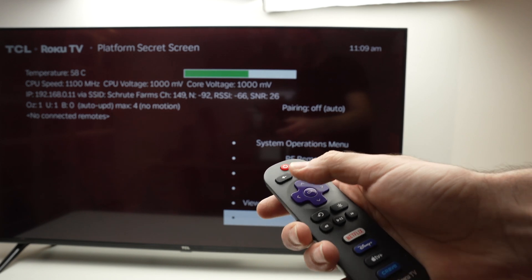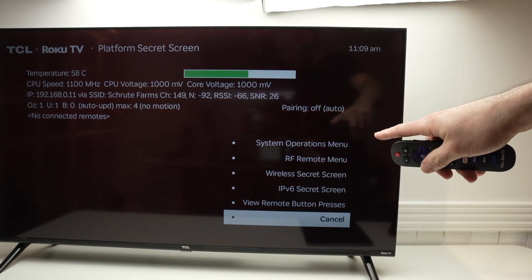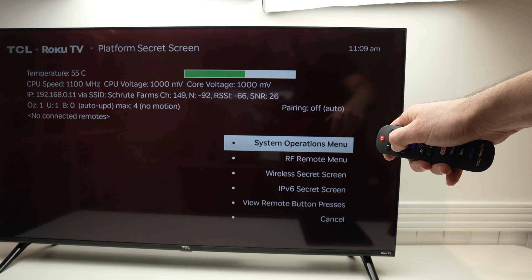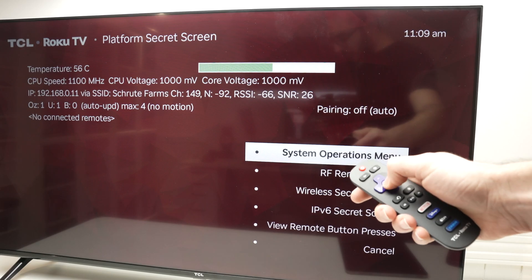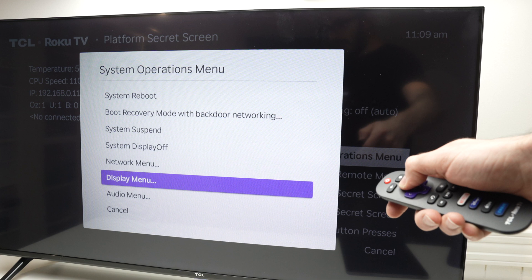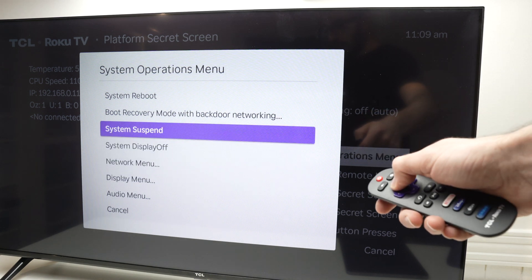And here you see, you're going to get this menu. You then need to select the first option, which is System Operation Menu. Press OK on your remote control. And now you'll have access to the secret menu and you'll be able to change many things.